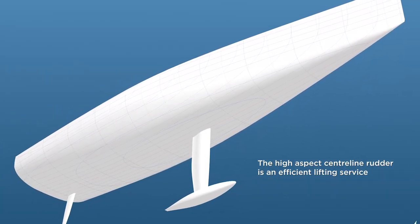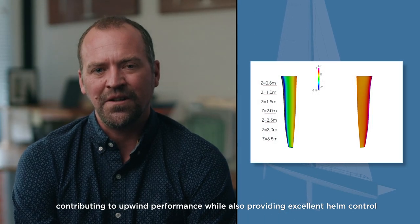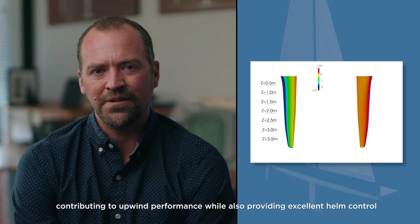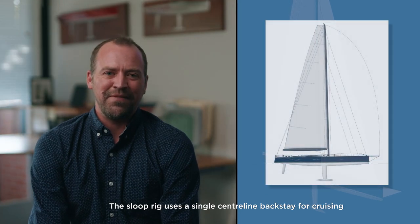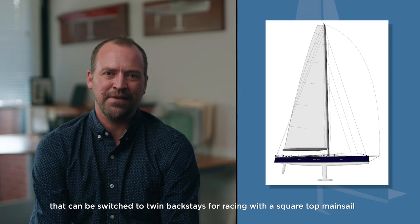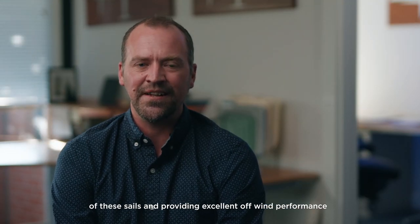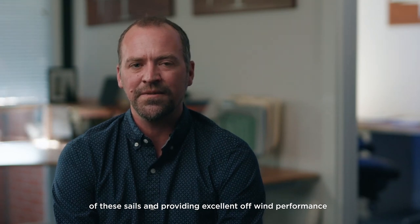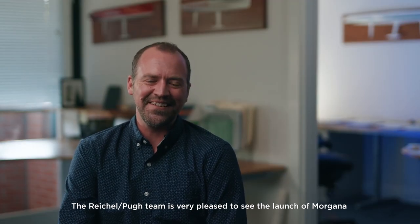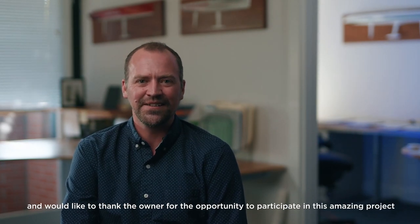The high aspect centerline rudder is an efficient lifting surface contributing to upwind performance while also providing excellent helm control. The sloop rig uses a single centerline backstay for cruising but can be switched to twin backstays for racing with a square top mainsail. Flying sails are tacked to the bowsprit to increase the projection of these sails and provide excellent off-wind performance. The Reichel/Pugh team is very pleased to see the launch of Morgana.